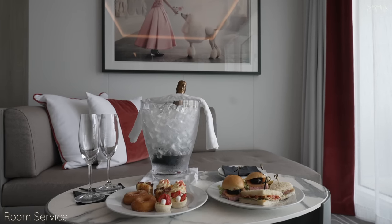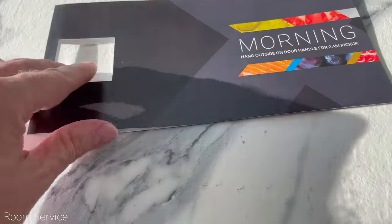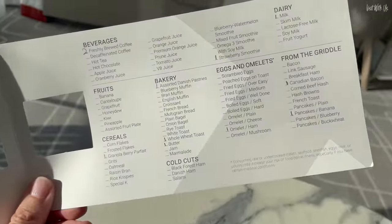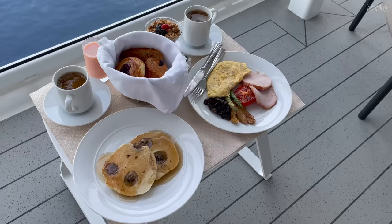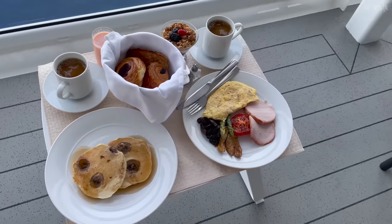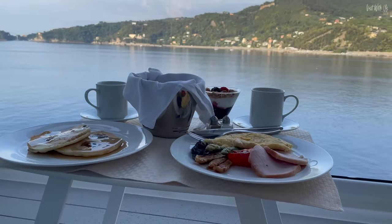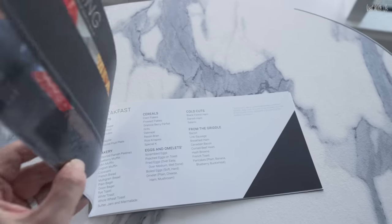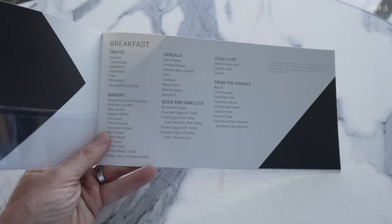The last included dining is of course room service. Breakfast is ordered using a traditional door hanger or by phoning when required. We ordered breakfast to be delivered at 8am and on the dot of 8 we had a phone call to let us know our food was on the way — a nice touch to make sure we were up and decent before the food arrived. We had no time to sample the lunch or evening options but here's a quick look around the menu.